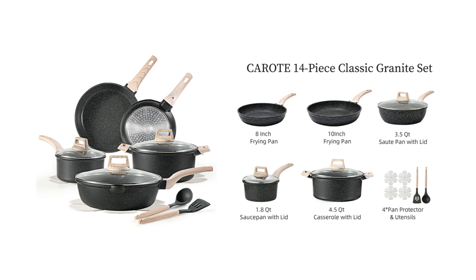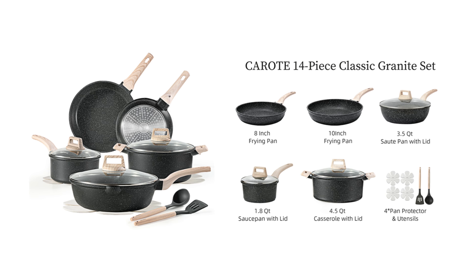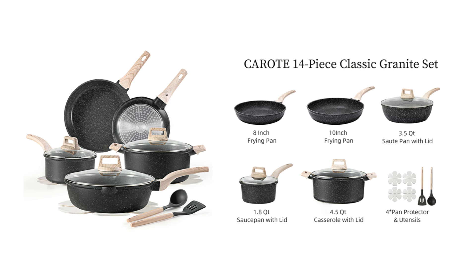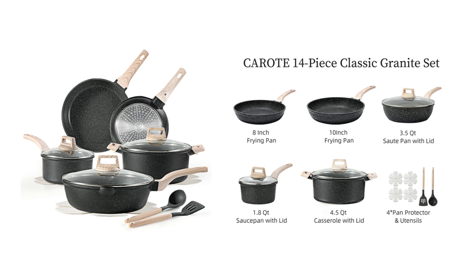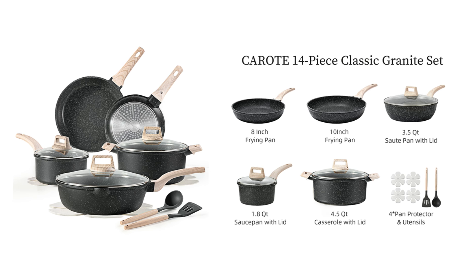Number 2: Complete set includes. This versatile set features an 8-inch frying pan, 10-inch frying pan, 3.5-quart casserole, 1.8-quart saucepan, 4.5-quart saucepan, 4 pan protectors, and 2 utensils — perfect for any kitchen need.